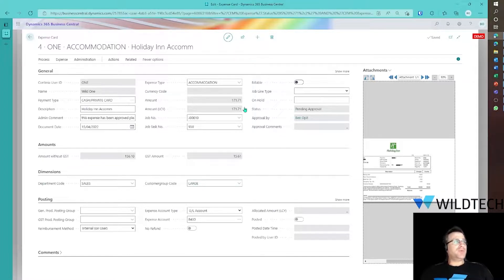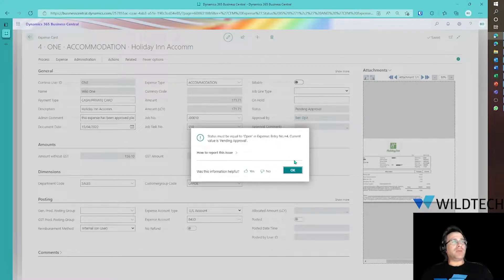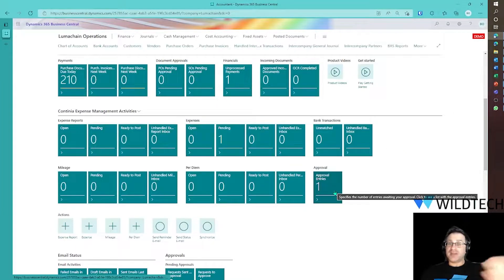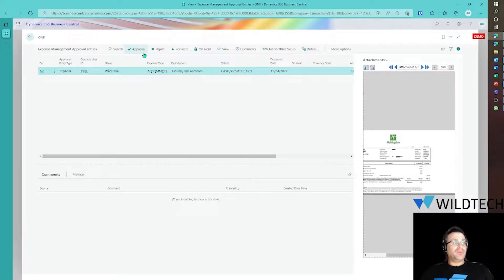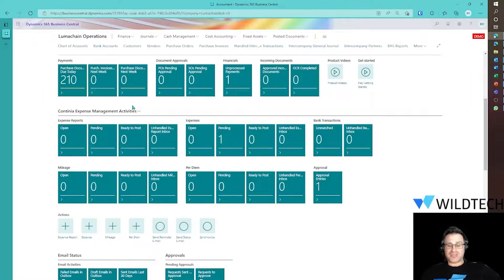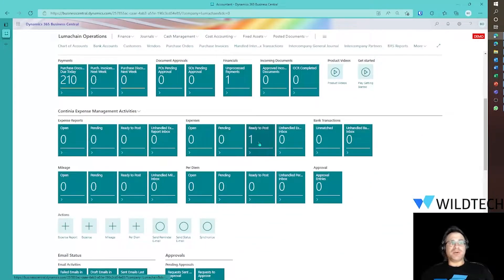The status is pending approval, so I have to go to Process and follow the approval workflow. I need to go to the approval window. Here I can approve, reject, forward, leave it on hold, or view it. If I'm out of office I can assign it to someone else as well. But for this demonstration, I'm just going to approve this. That's now been approved — we followed our process. I'll just refresh my screen so you can see the move from pending to ready to post.